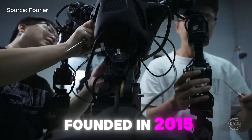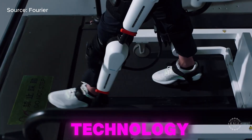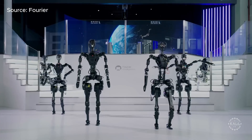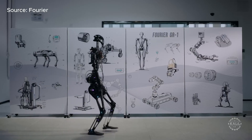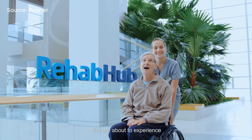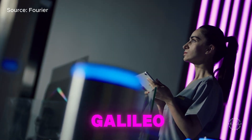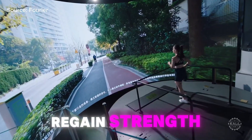Founded in 2015, Shanghai-based Fourier initially focused on rehab technology. As the company gained a reputation for pushing boundaries, it ventured into humanoid robotics. When Fourier introduced its first-generation humanoid, the GR1, in 2022, they leaned heavily into patient care. Fourier's rehab division offers Rehab Hub, a platform integrating devices for walking, standing, and balance improvement, along with Metamodus Galileo, a lower-body exoskeleton system to help patients regain strength and mobility.